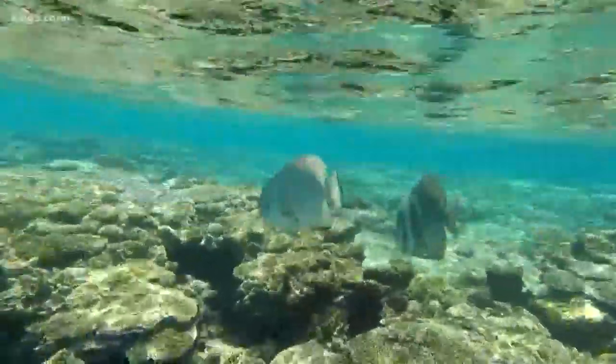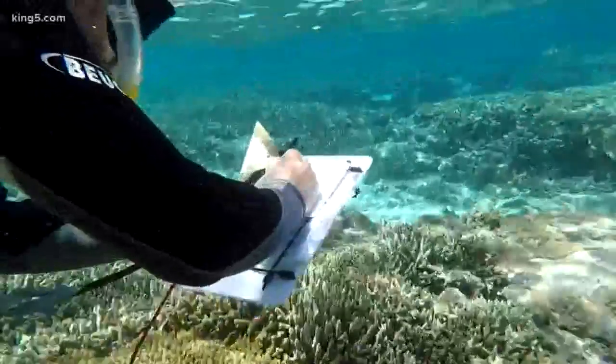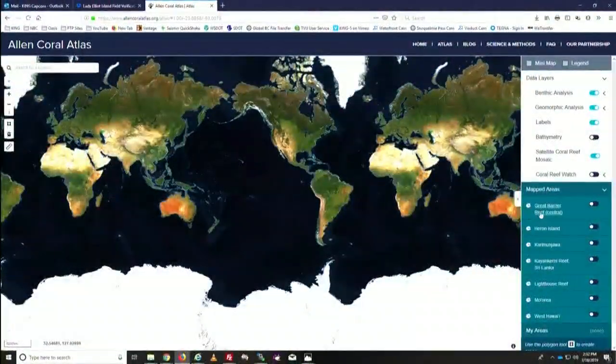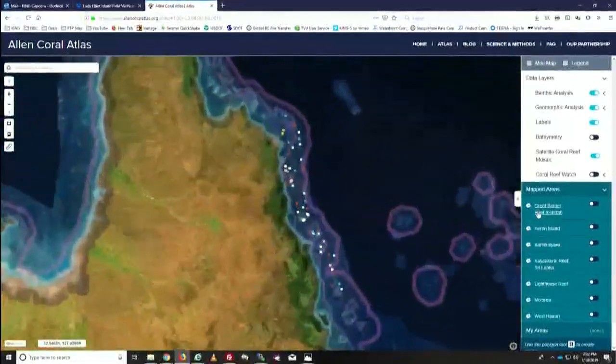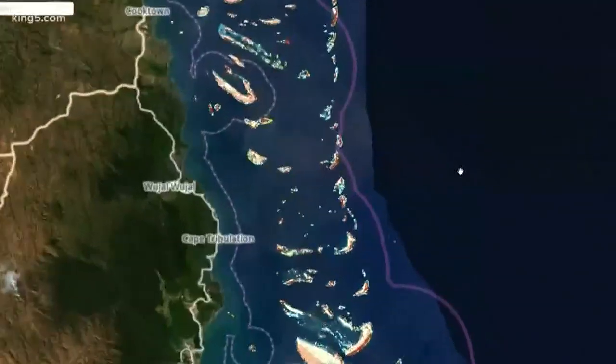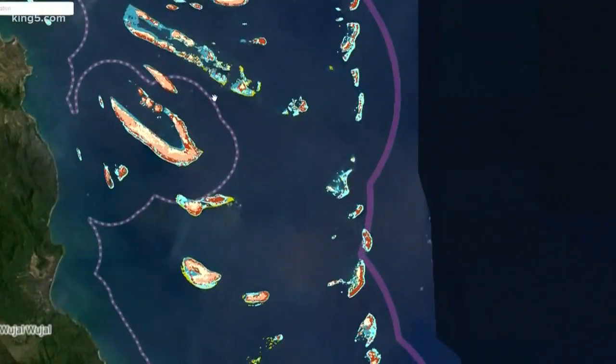Coral is best seen underwater, but it's disappearing so fast that scientists are turning to the sky to save it. This is the Allen Coral Atlas. It uses satellite imagery of reefs like the Great Barrier Reef and gives anyone with a computer the opportunity to take a closer look.